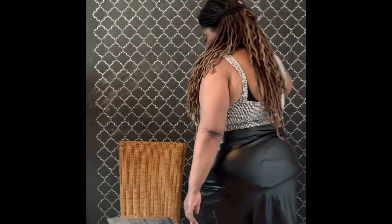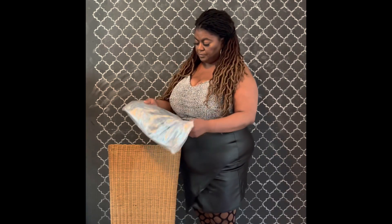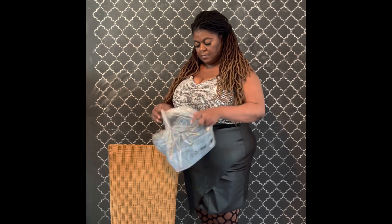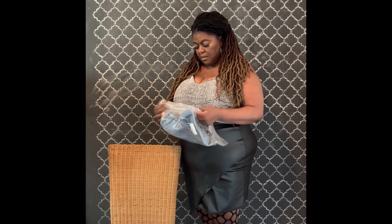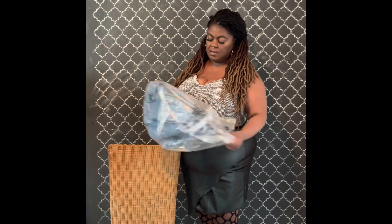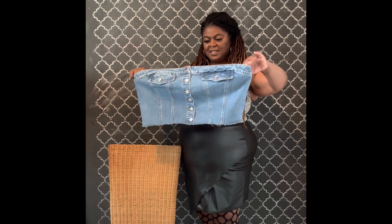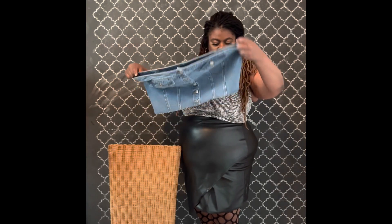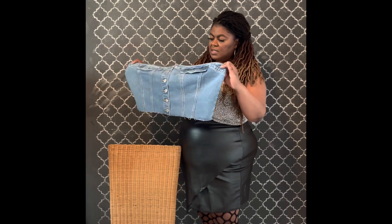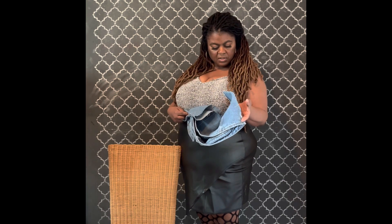It is starting to get dark outside. Let's see what's next. I bought — this is a Jean Bustier. I'm not sure what I was thinking. They didn't even finish the bottom.